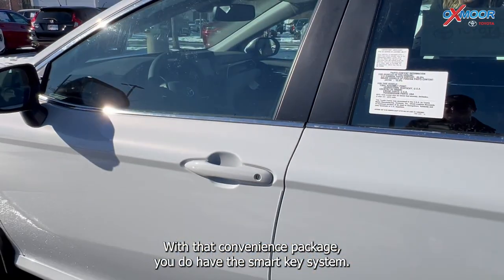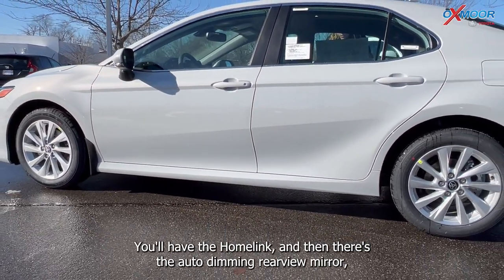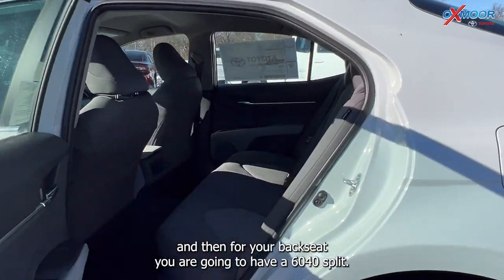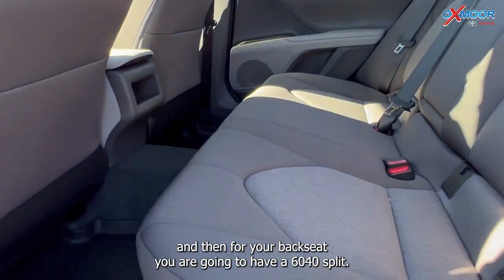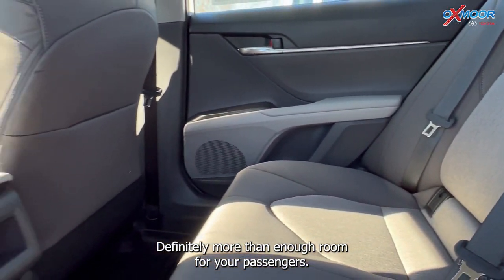With that convenience package, you do have the smart key system. You'll have the HomeLink, and there's the auto-dimming rearview mirror. For your back seat, you are going to have a 60/40 split — definitely more than enough room for your passengers.